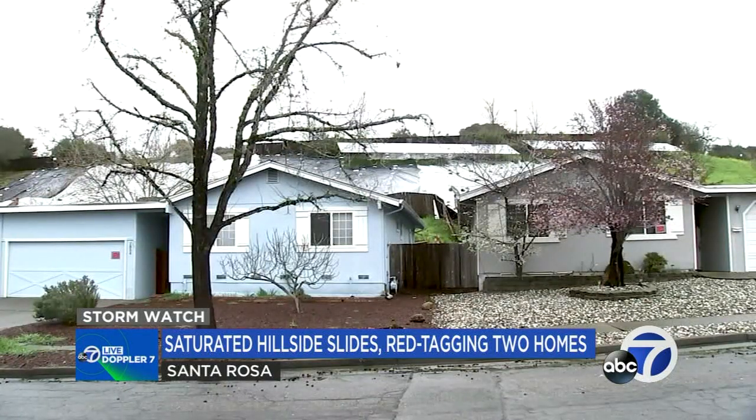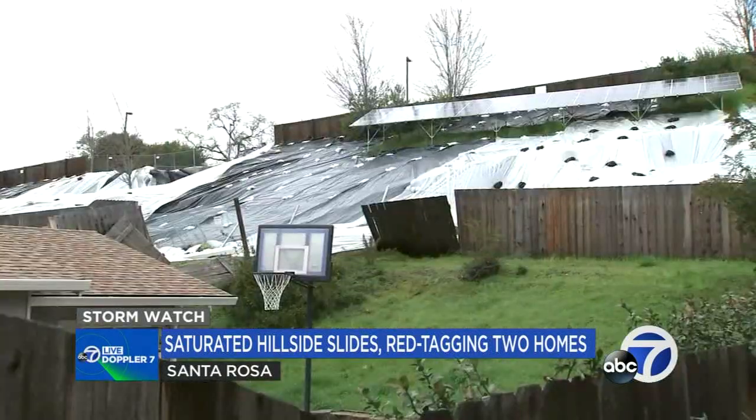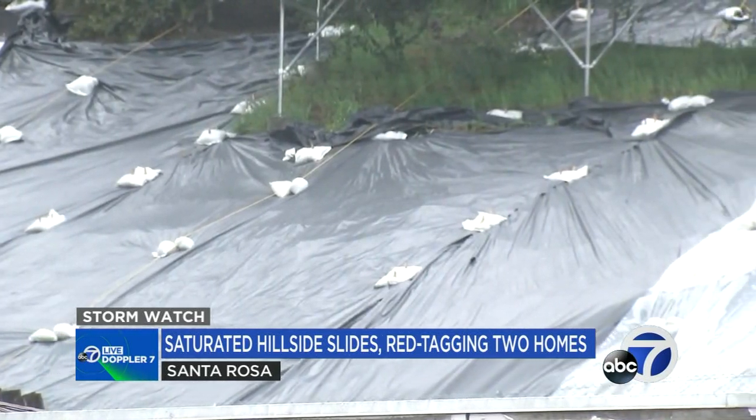The city has red-tagged two homes on Cooper Drive, making them unsafe for residents to stay as the hill continues to move. Plastic tarps are now lining the slope to keep the rain away.